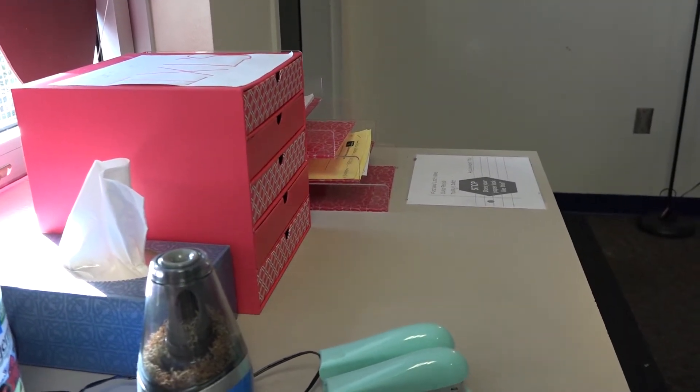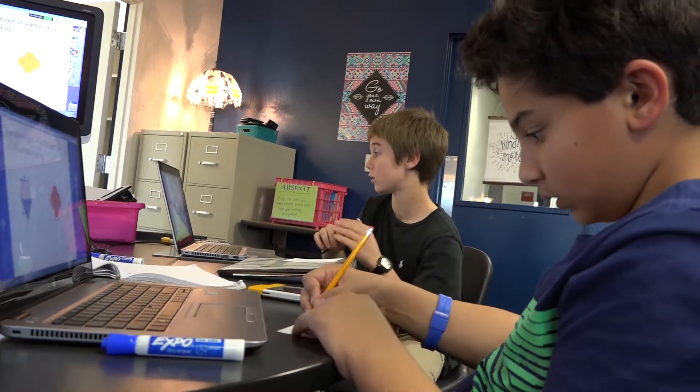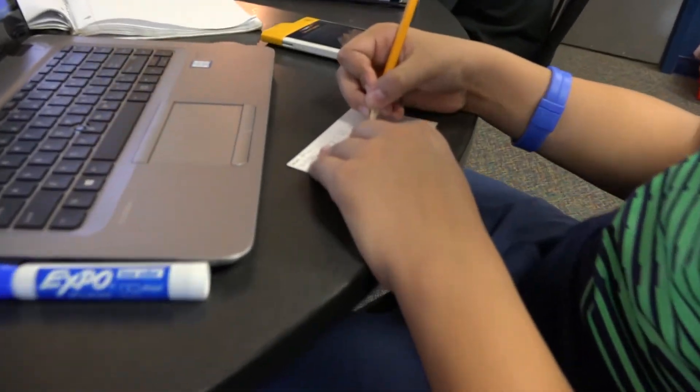That was like a help ticket for Ms. Matu to understand what we understand and what she needs to help us with, and what she doesn't need to help us with.